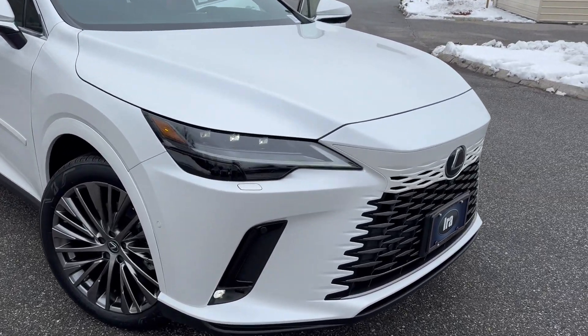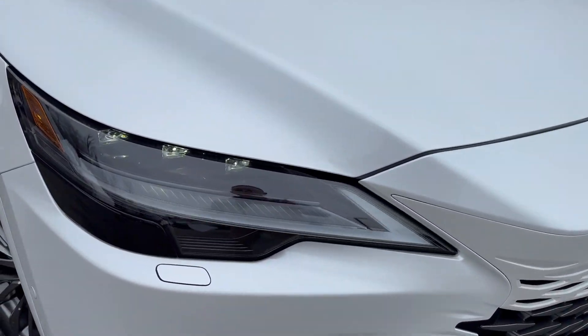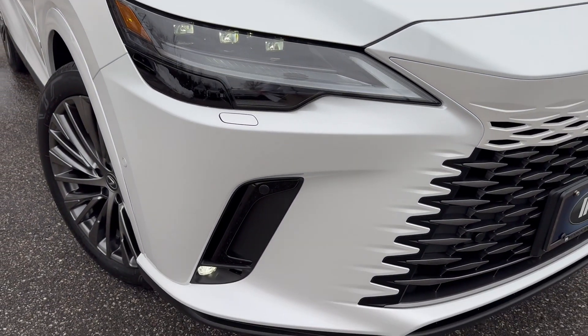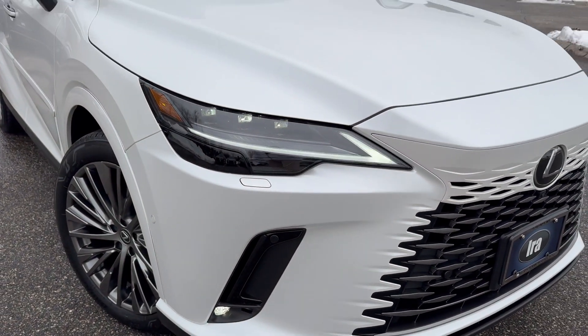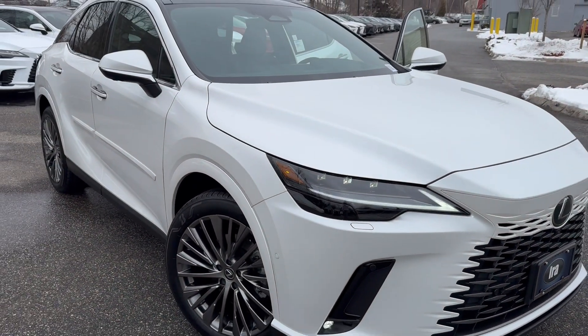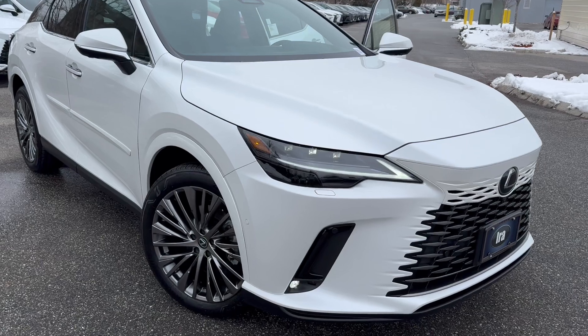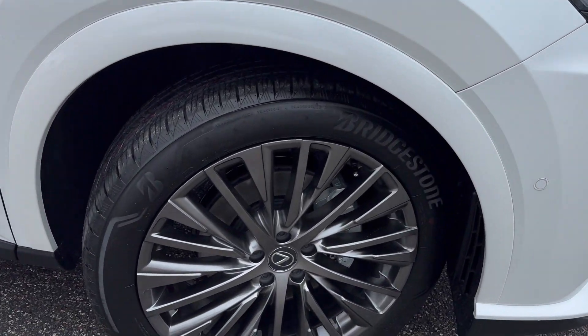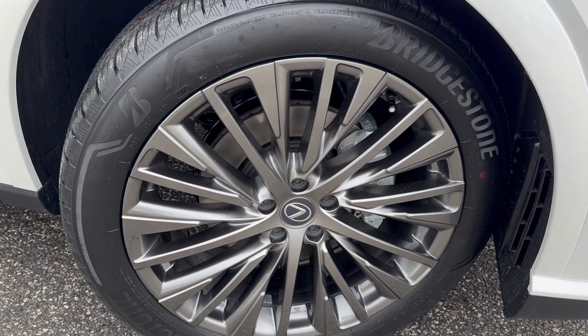This particular one is an Eminent White Pearl with a black interior. It also has the triple-beam LED headlights, headlamp washers, LED fog lights, and intuitive park assist on the front and rear bumpers.